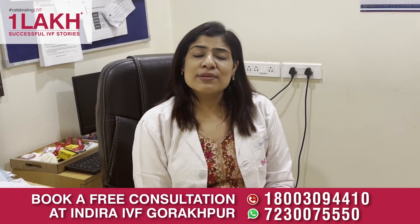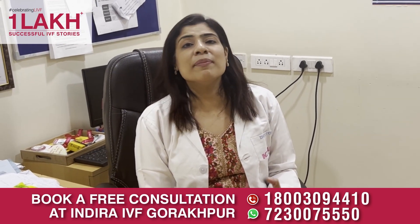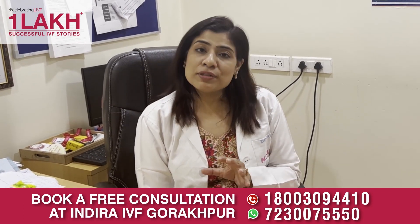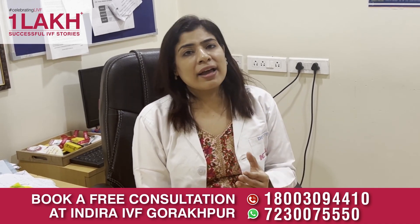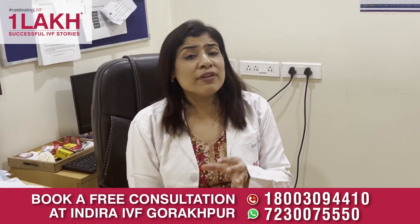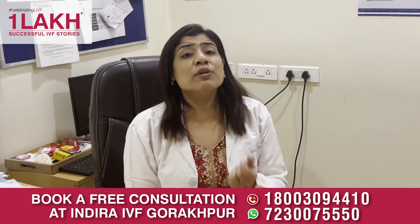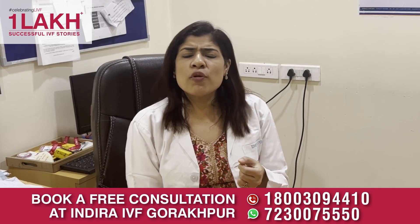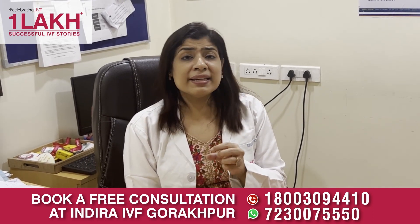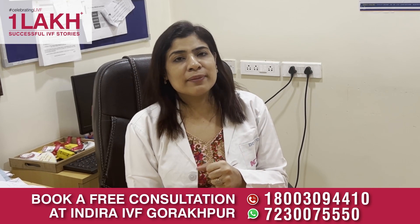Before we understand this, we need to know what is the normal conception process — how does a female conceive naturally? Normally, every month the female ovary releases an egg. It comes into the fallopian tube, and when husband and wife have sexual intercourse, millions of sperms travel through the uterus and reach the fallopian tube. One sperm fertilizes the ovum, an embryo is formed, and in 3 to 4 days this embryo swims towards the uterus, implants there, and grows for 9 months — and at the end we have a baby.